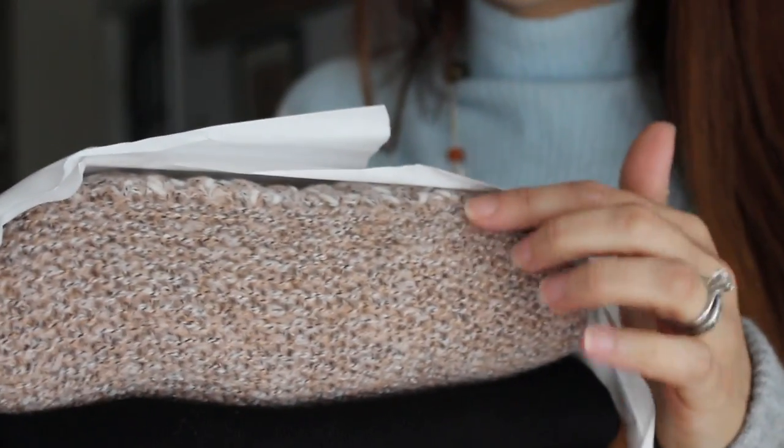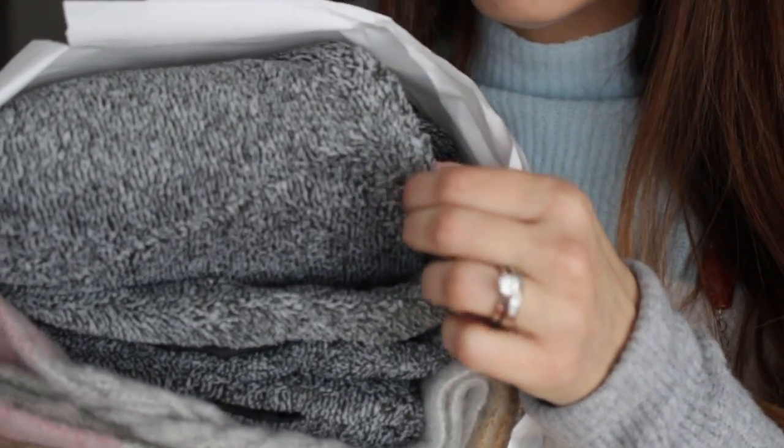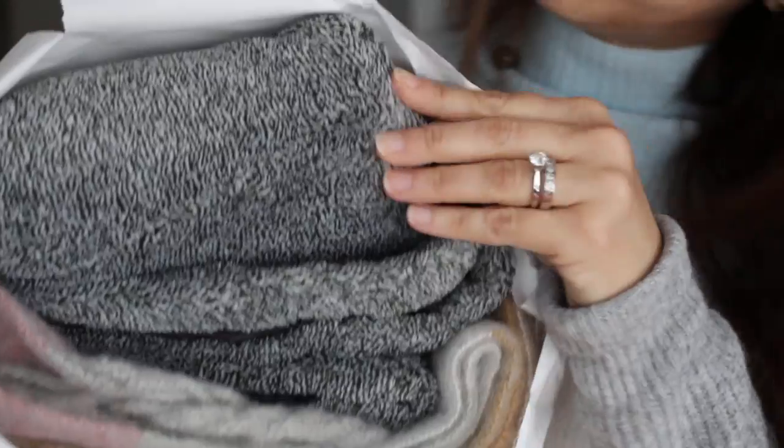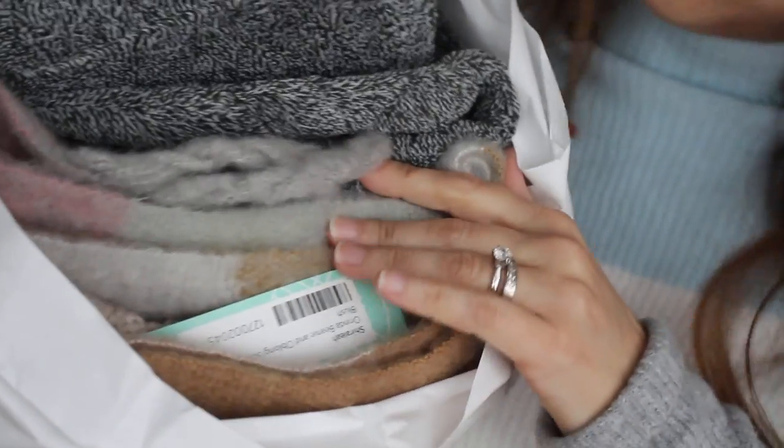I'm taking my bundles out — looks like there are two. The first bundle looks like dark, not quite brown but dark beige, black, and some red. The second bundle looks like fuzzy gray and almost black tones, and I think there might be a scarf in there too. I had requested a faux fur vest, so I'm curious to see if they sent one.